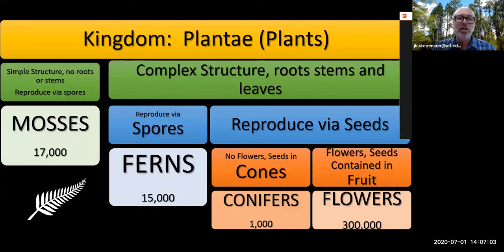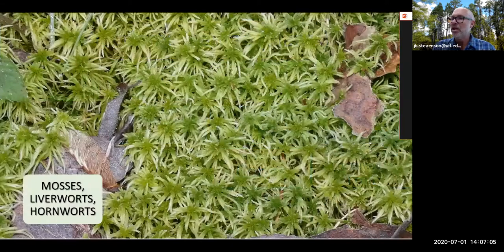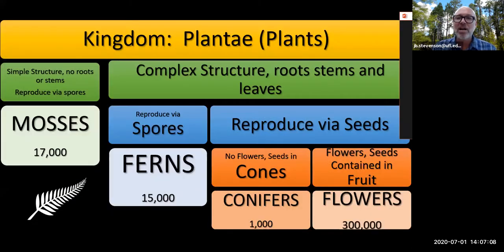Moving up in complexity, where we do have roots, stems, and leaves — that plumbing, that vascular system — but still reproducing by spores, we have this group of plants called the ferns. So if it's not a moss growing very close to the ground, but it's grown up a little and is still reproducing by spores, we call that group the ferns.